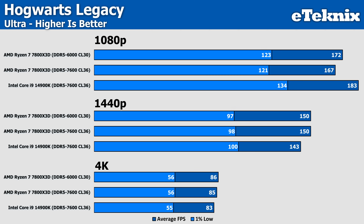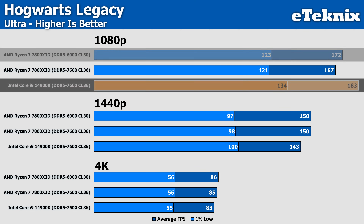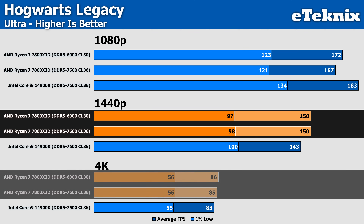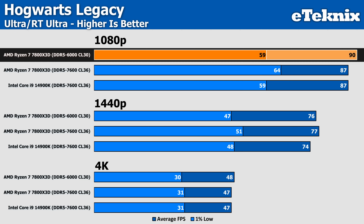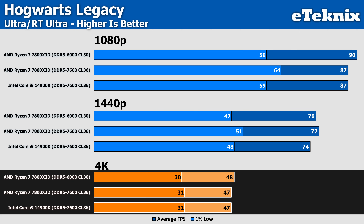In Hogwarts Legacy, we do see an improvement with the CL30 kit, which manages to increase performance by 3%, though it's still not enough to compete against Intel which comes in at 183 FPS, putting it 6% ahead of AMD's best showing with strong 1% lows too. As we move up to 1440p, AMD fights back with both speeds of memory, and the same with 4K where Intel comes in just behind. Enabling ray tracing saw a small 3% improvement using the 6000MHz memory, enough to come out faster than Intel. Though more interestingly, the 7800X3D gained in the averages but lost around 8% in the 1% lows, consistent at 1440p as well.